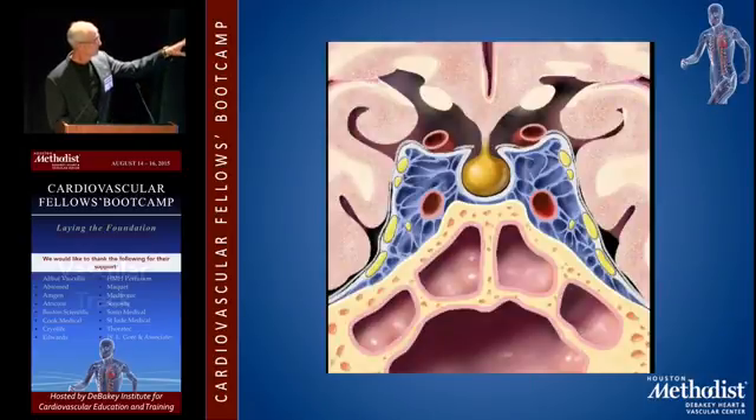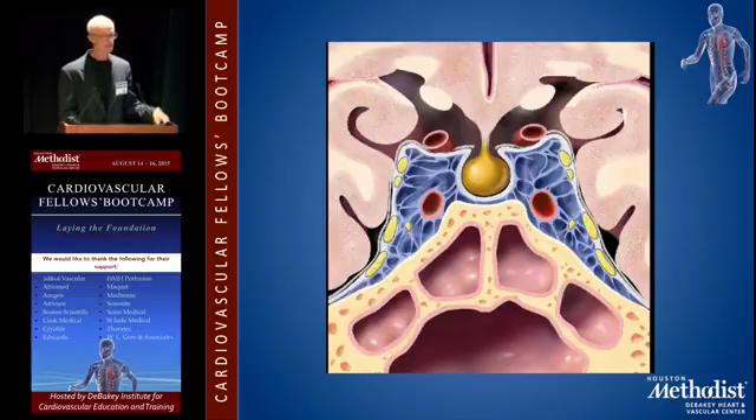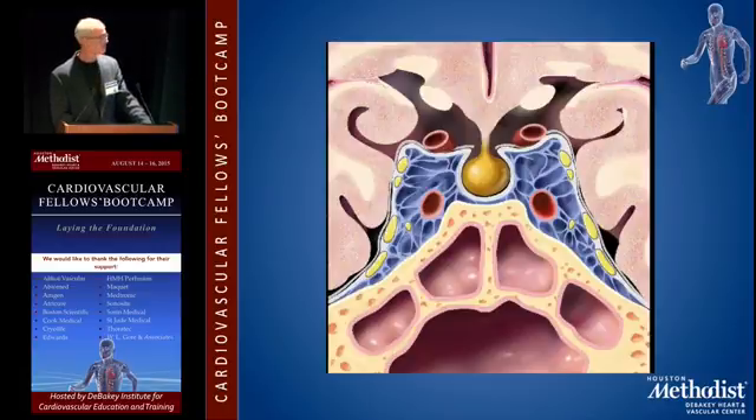The cavernous sinus really is like a sponge, and the carotid artery runs right through the middle of it. There's a board question about what to do if your carotid endarterectomy thromboses in the recovery room. You go back to the OR, open it up, it's thrombosed, and you get no back bleeding from the ICA. You stick a Fogarty up three or four centimeters, try to get back bleeding, and you don't get any. You ligate the artery, and the patient in the recovery room has a big swollen eyeball — you've created a carotid cavernous fistula by your manipulation in the cavernous sinus.